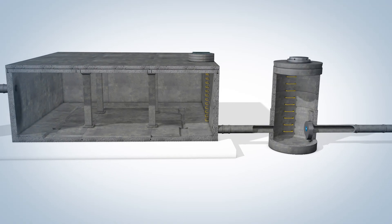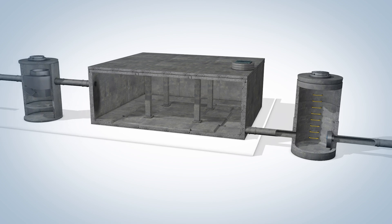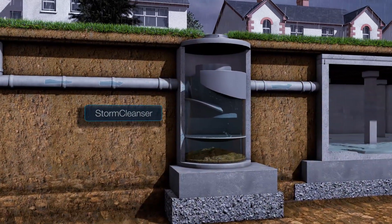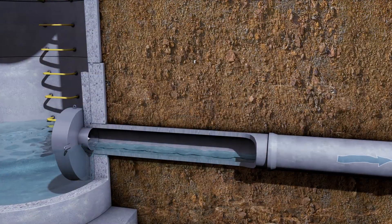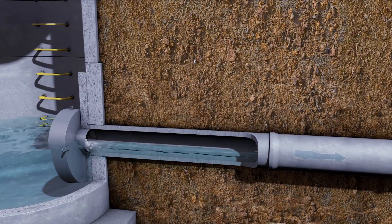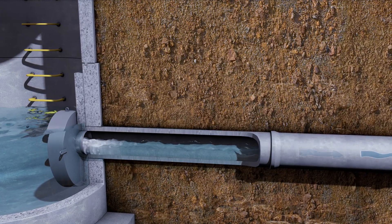The following is a brief demonstration of how the Stormbreak functions in a drainage system. At the beginning of a storm, the water level in the drainage system starts to rise. Water passes through the Stormbreak with minimal flow restriction. This phase continues until the flush flow point is reached.